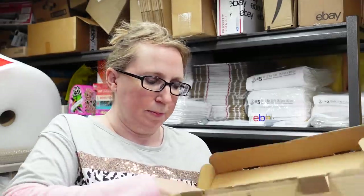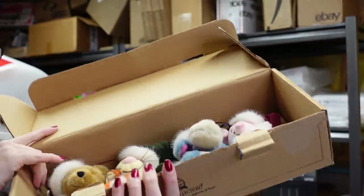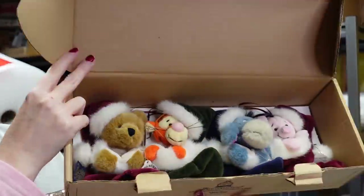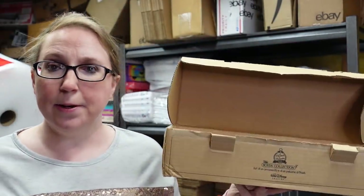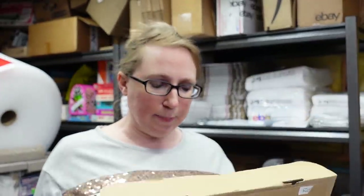Next we won this Boyd's item — a Pooh plush ornament set, still in its original box. It has Pooh, Tigger, Eeyore, and Piglet as plush ornaments, still attached inside. We won this at a bid of $8 and listed it as a buy it now for $55.99.